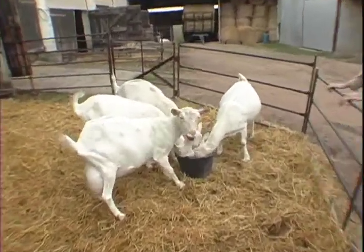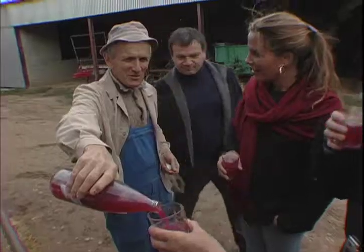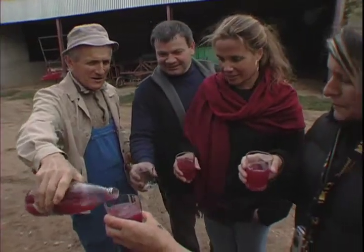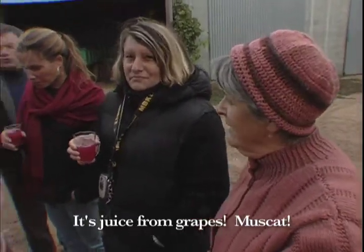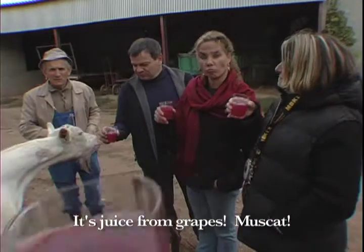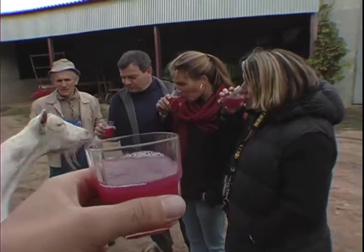While the goats attack a bucket of Syrah grapes, we enjoy freshly squeezed organic Muscat juice straight off their vineyard. It's juice of raisin — natural fruit juice. Muscat.